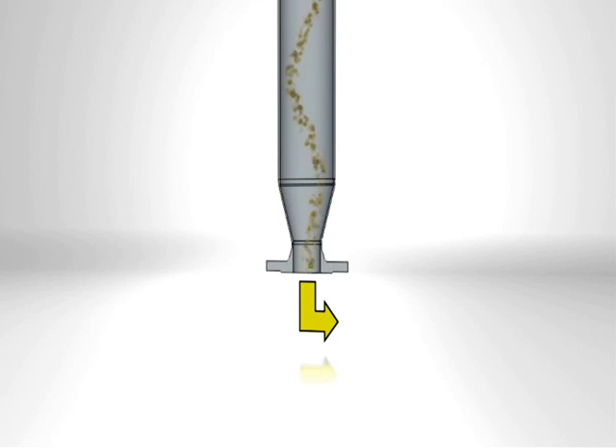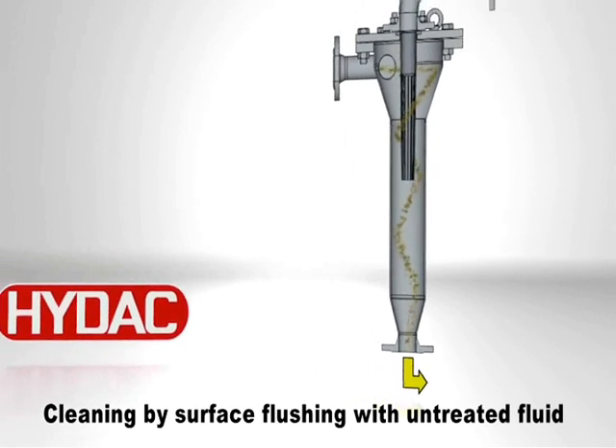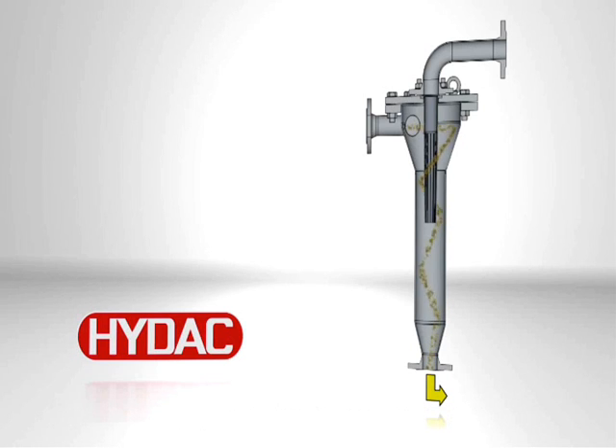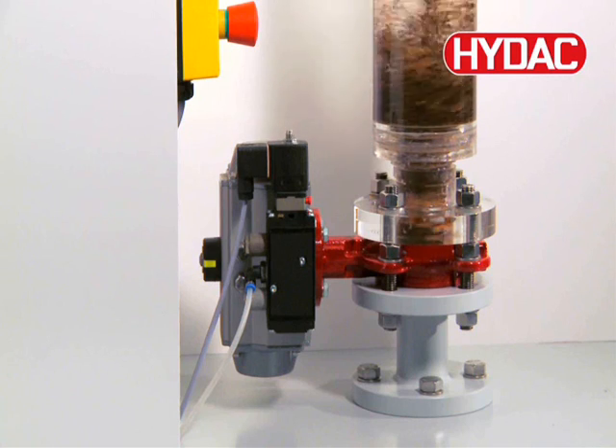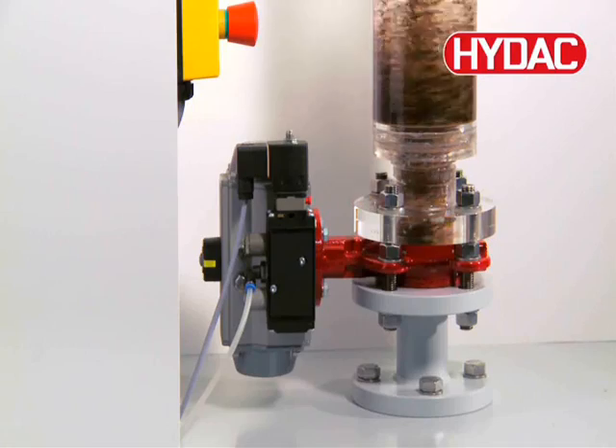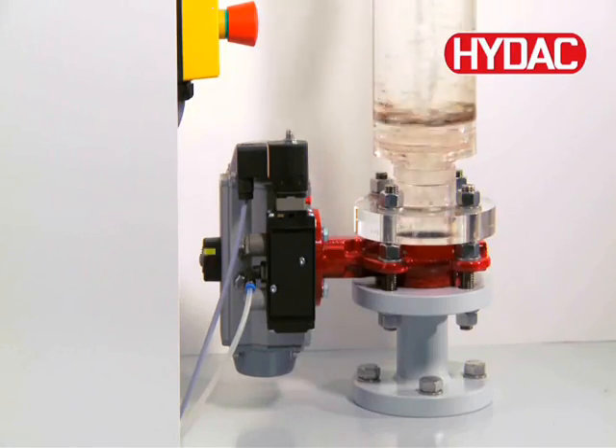Both the sediment particles and those separated by the filter element finally collect in the lower part of the housing and are discharged periodically from the system. The filter elements are cleaned solely by surface flushing with untreated fluid. Traditional back flushing or the use of other fluids is not required. Filtration operation can therefore continue uninterrupted. With the user-friendly timer control, the operator can adjust the time interval at any time.